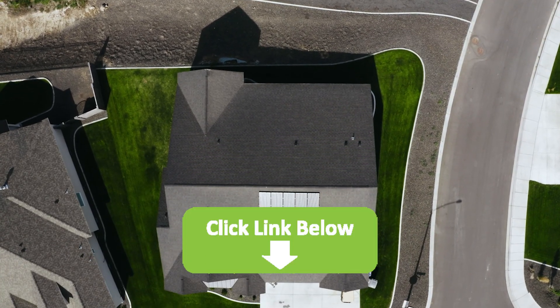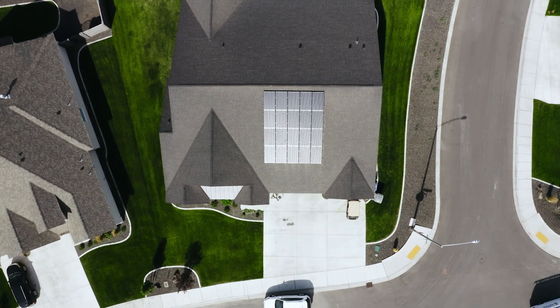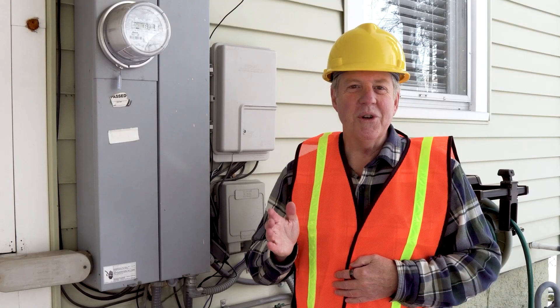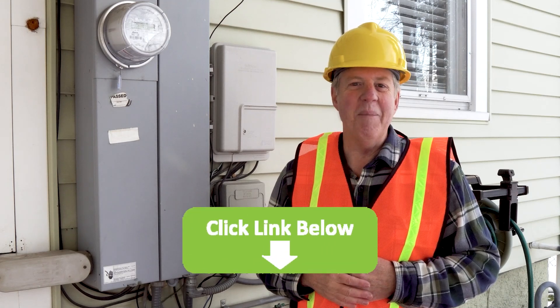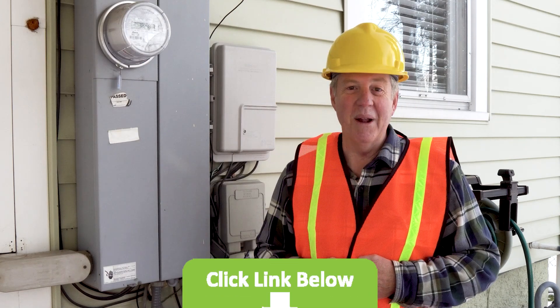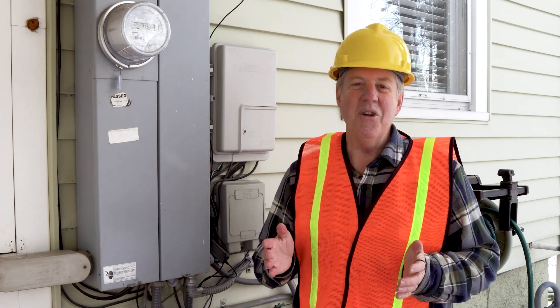Answer a few quick questions to see if your home qualifies, then you can get back to the video you're here for. Not all homes qualify, so make sure you click the link and let's see if you can make $100, $200, or even $500 per month with solar panels at no cost to you.